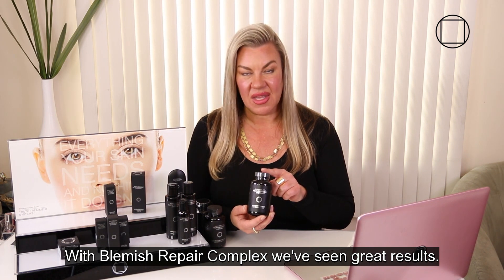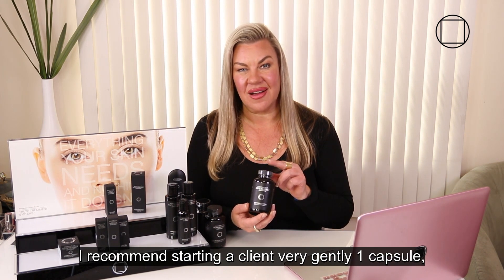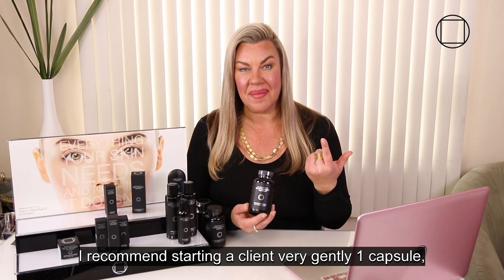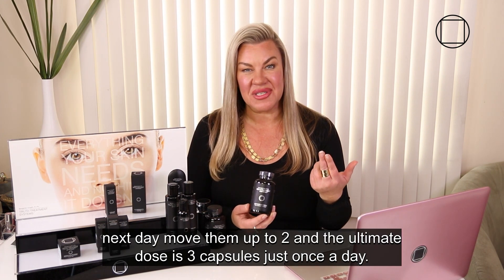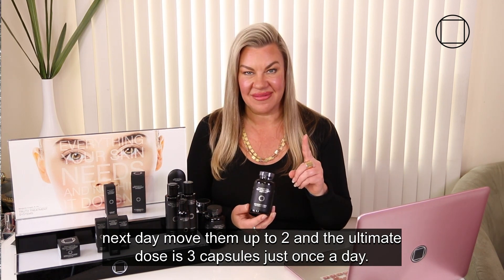With Blemish Repair Complex we've seen great results. These are dosed at one to three capsules. I recommend starting a client very gently — one capsule, next day move them up to two, and the ultimate dose is three capsules, just once a day.